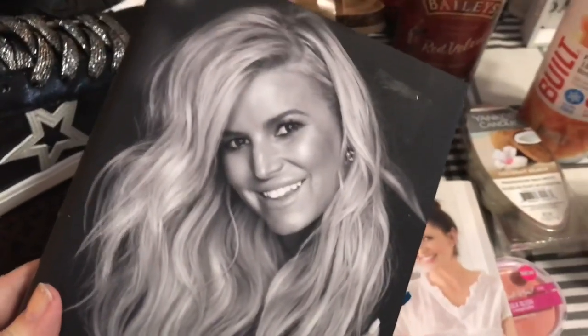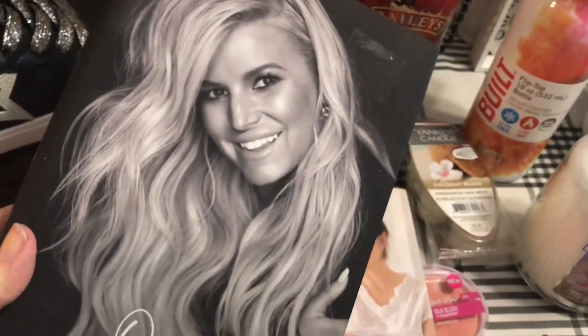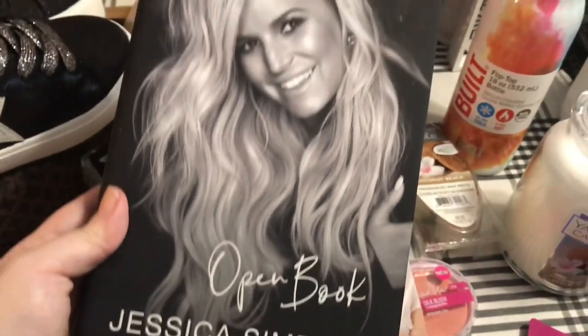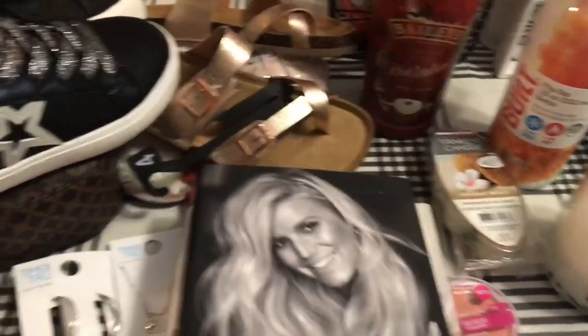I had been wanting to read this book — I love Jessica Simpson. I have loved her since she was on her show called Newlyweds. And this is her book, it's called Open Book. So I grabbed that.